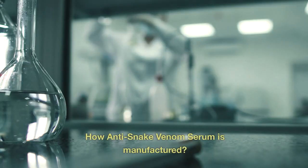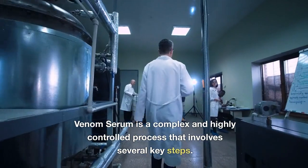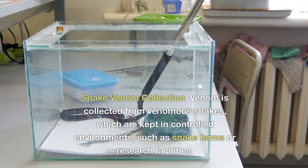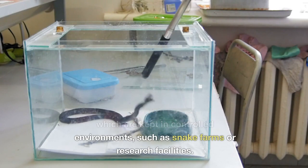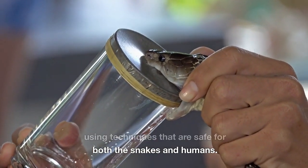How is anti-snake venom serum manufactured? The manufacturing process is complex and highly controlled, involving several key steps. First, snake venom collection: venom is collected from venomous snakes kept in controlled environments, such as snake farms or research facilities. Skilled handlers extract the venom using techniques that are safe for both the snakes and humans.